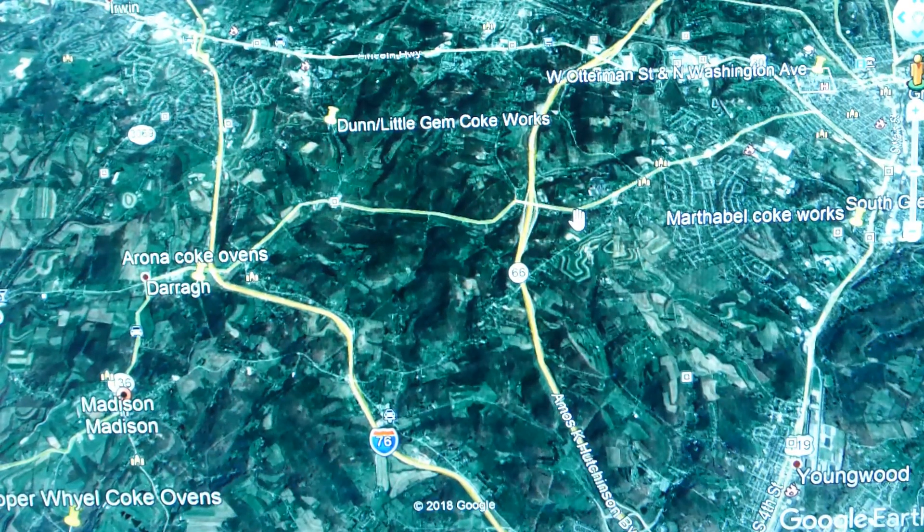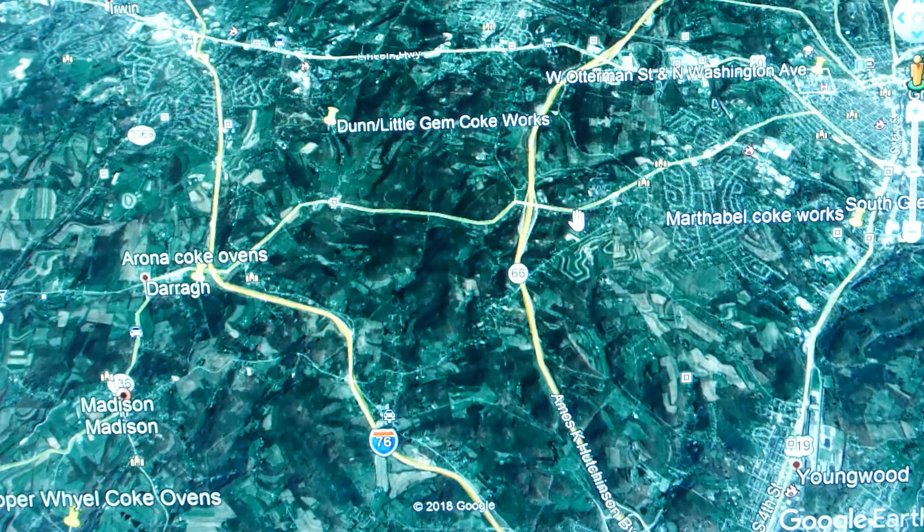We are going to take a look at Madison, Pennsylvania. Madison is a place way out on the edge of Hemfield Township. This is Greensburg over here, Youngwood down here, and out here is Madison. Now with the help of Google Earth, I'd like to take a ride out there. We're going to be going on Route 136 out this way through Arona and Dara and then down to Madison.